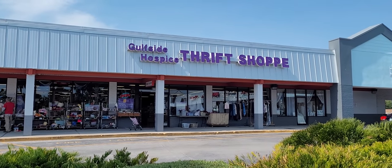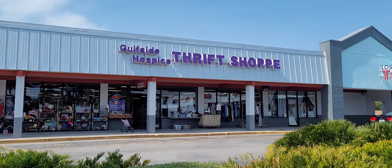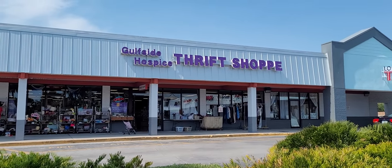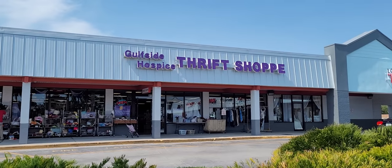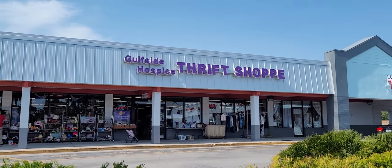Hey y'all, it's the Costume Jeweler. We're going to go into this new thrift shop — I've not been in here before, that's why I'm calling it new. It's the Gulfside Hospice thrift shop. We're going to go in here and look for purses and jewelry and whatnot to see if we can find anything for resale on YouTube and eBay.